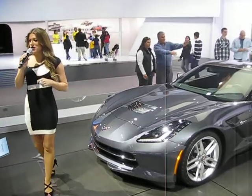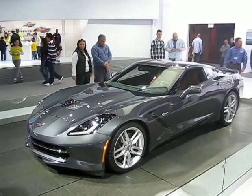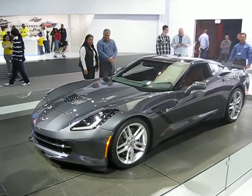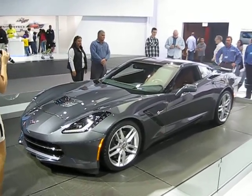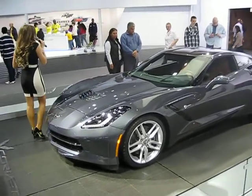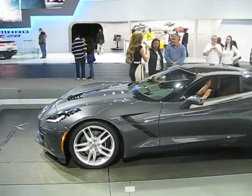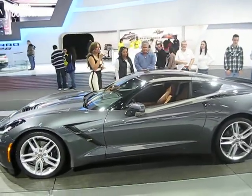Welcome to Chevrolet, home of America's sports car. I'm talking about the one and only Corvette. And by now you guys have seen the pictures, but nothing comes close to seeing the 7th generation of an automotive icon in the flesh. We're proud to bring to you the all-new 2014 Corvette Stingray.